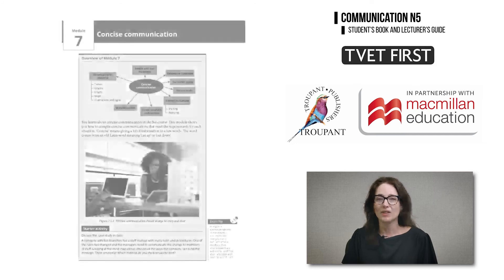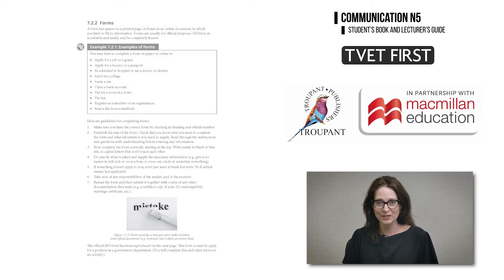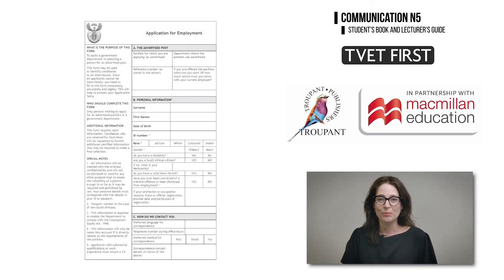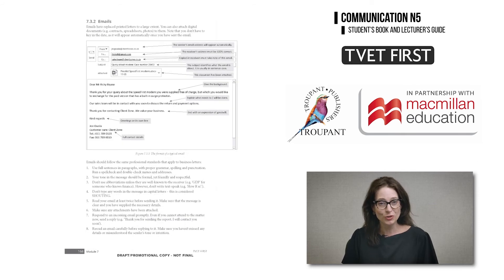Module 7 on concise communication now includes new learning outcomes that require students to fill in different kinds of forms and write appropriate emails. TVET First provides useful examples and clear annotations to show students how to carry out these tasks.